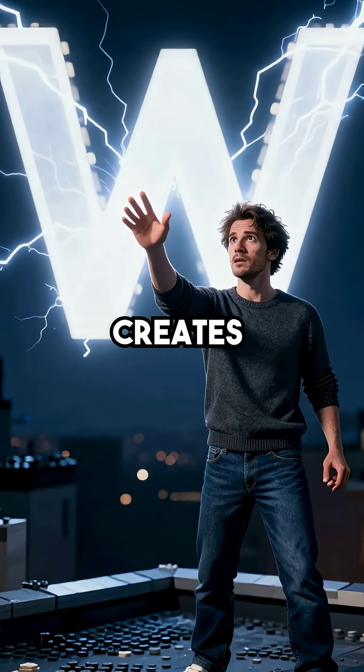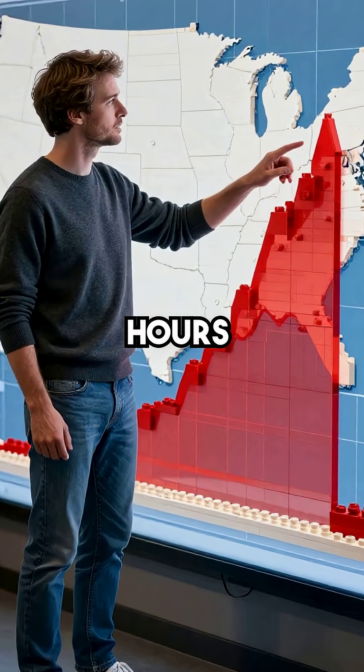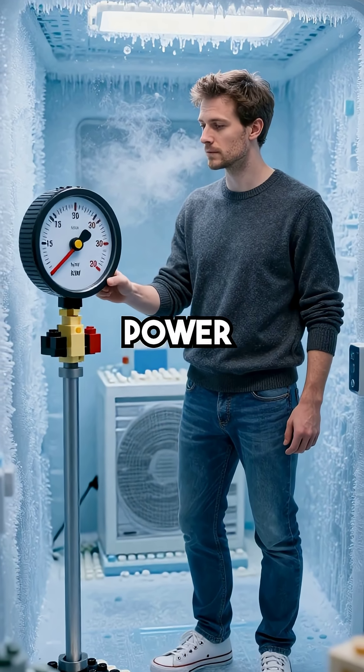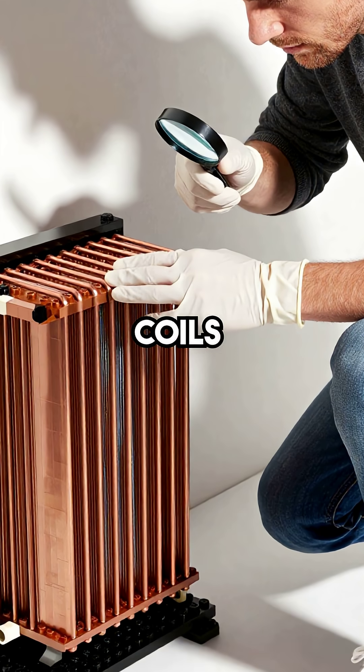Did you know oil fouling in heat pumps creates billions of watts of unnecessary electrical demand during peak winter hours? When temperatures drop, millions of heat pumps across the country start drawing 15 to 30 percent more power than they were designed for — all because of a microscopic oil film coating the inside of their coils.